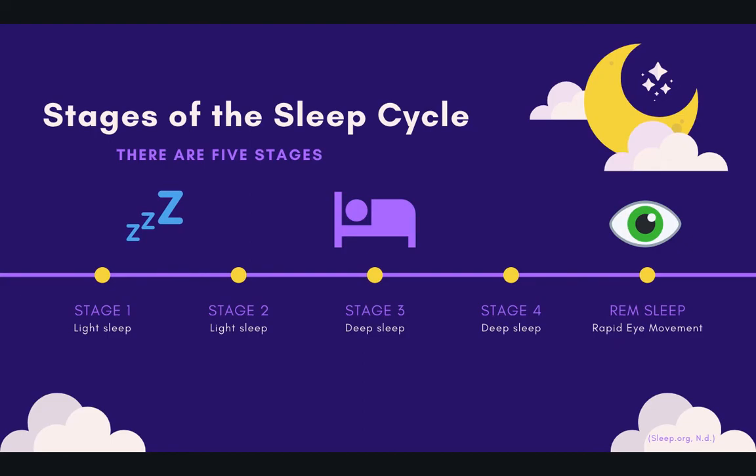Before we get into the strategies, it's very important to recognize the stages of the sleep cycle and how the different strategies apply to them. For those of you who are familiar, this will just be a brief refresher. And for those who are not, this will be a very simple explanation of the sleep cycle. If it's something you're very interested in, I would encourage you to look up more about it, as it's a very interesting and helpful topic to know.